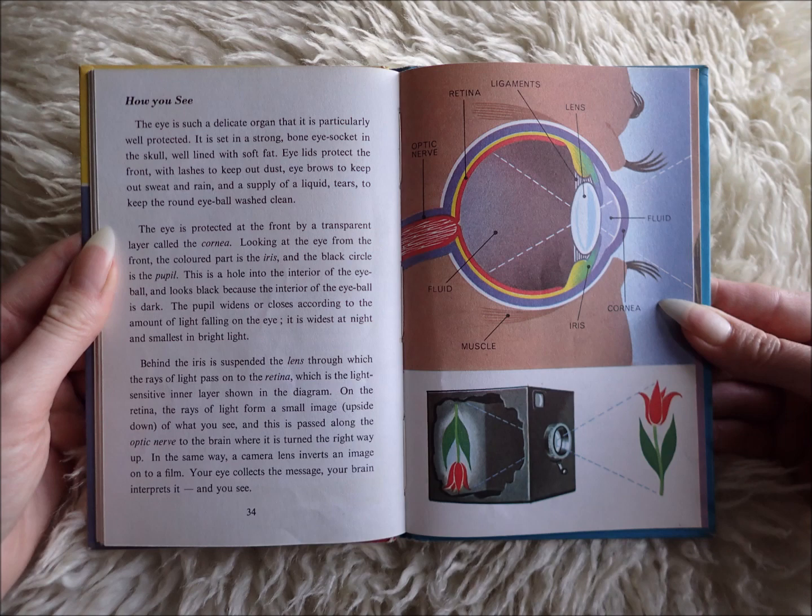The eye is protected at the front by a transparent layer called the cornea. Looking at the eye from the front, the coloured part is the iris and the black circle is the pupil. This is a hole into the interior of the eyeball and looks black because the interior of the eyeball is dark. The pupil widens or closes according to the amount of light falling on the eye. It is widest at night and smallest in bright light.